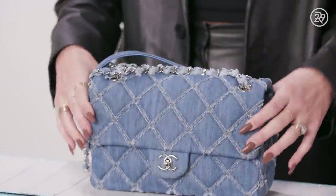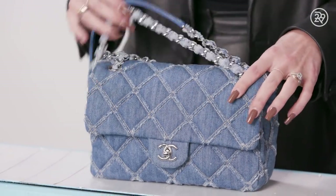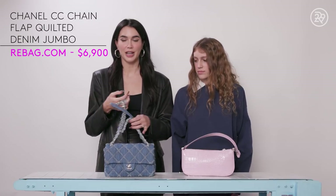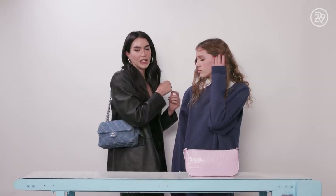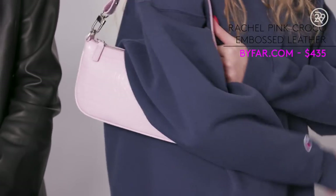Today I brought my denim Chanel bag. I'm really into silver lately, so I wear it all the time. Shoulder bags are really easy for my everyday style. This bag correlates with my style because I love the shoulder bag and the 90s style. I also like the zipper, so it's nice and safe.